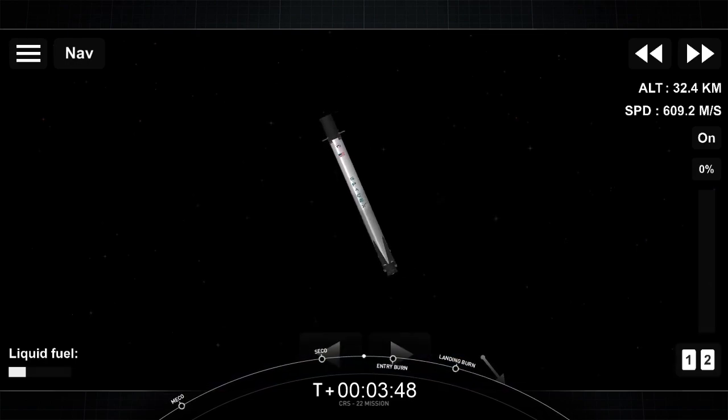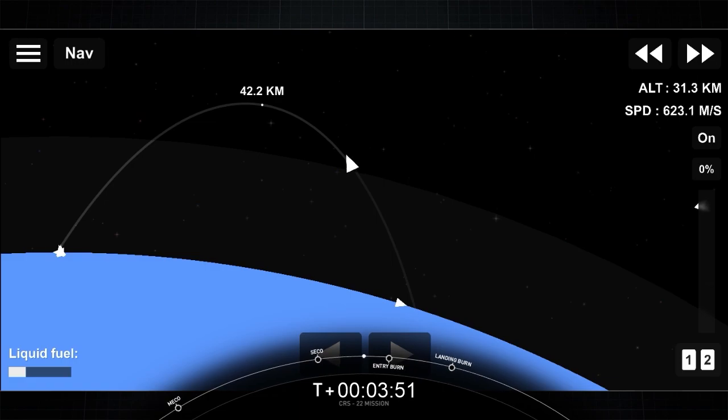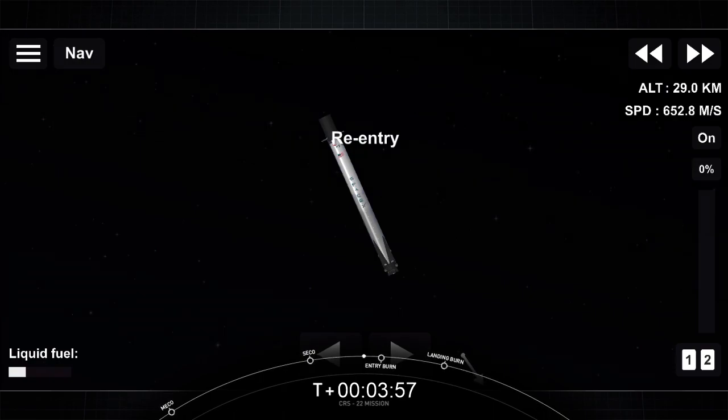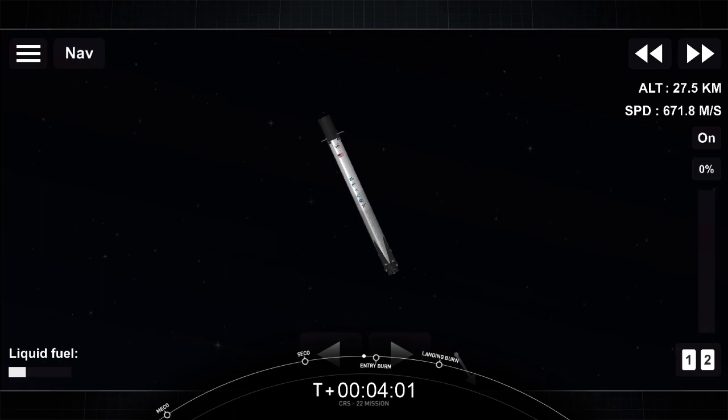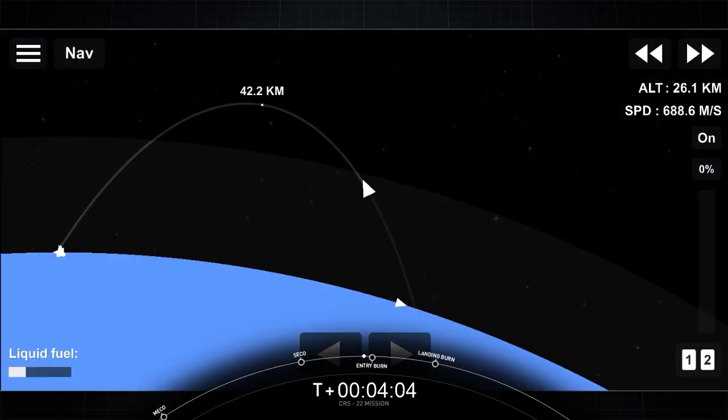As we get into the thicker parts of the Earth's atmosphere, you'll occasionally see periodic bursts of white gas — that's our attitude control system giving us little corrections to our attitude. The next major event coming up for the first stage is entry burn, when three of the Merlin 1D engines will ignite.